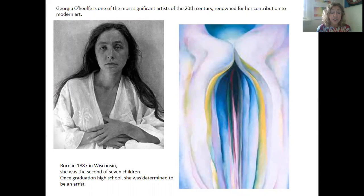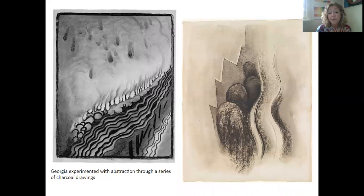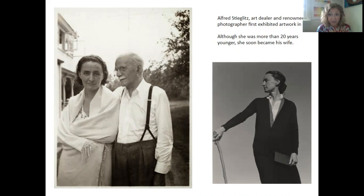She was born in 1887 in Wisconsin and when she graduated from high school, she knew she wanted to be an artist. Some of her first drawings that tried to express this new modern idea were done in charcoal in college, and one of her friends mailed them to a famous photographer and gallery owner named Alfred Stieglitz, who was the first person in 1916 to exhibit Georgia O'Keeffe's charcoal drawings. He fell in love with her and they ended up being married.